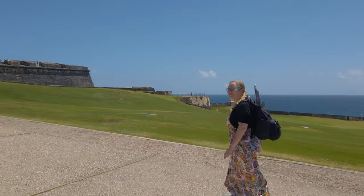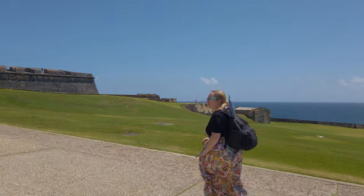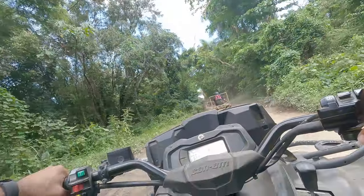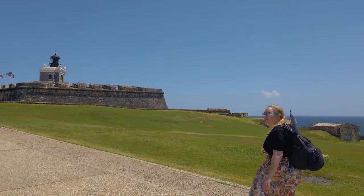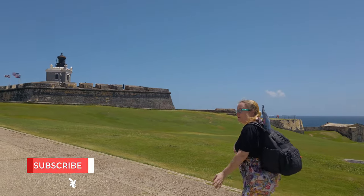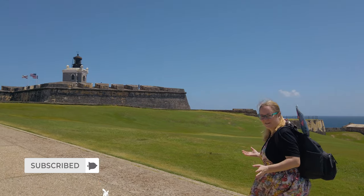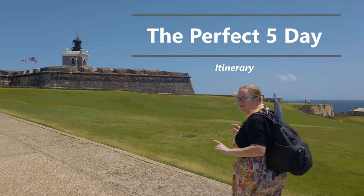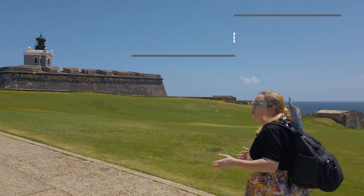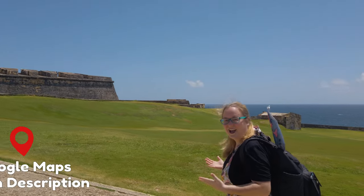Puerto Rico is a stunning Caribbean island just bursting with adventure, wonderful food, and beautiful sights to see. Sometimes it can be a little overwhelming when you're planning a trip to Puerto Rico because there's just so many amazing things to do. So in this video, we're going to give you the perfect five-day itinerary to, in our opinion, experience the best the island has to offer.